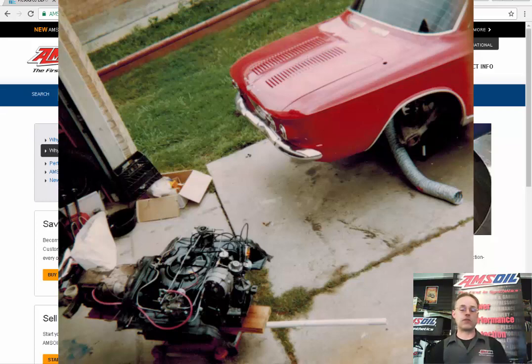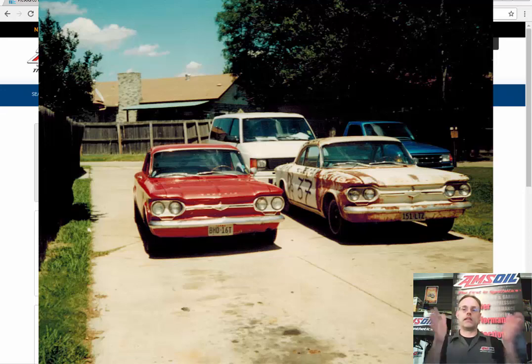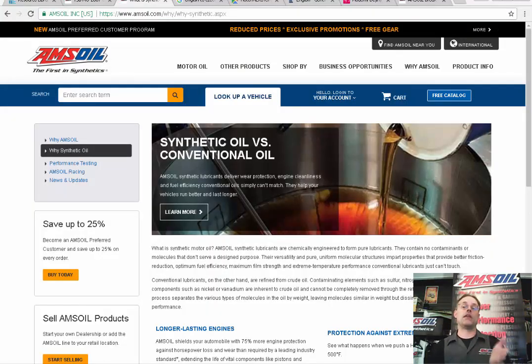Going down the highway running Castrol GTX — which I thought was a great oil — around 50 to 70 miles per hour, you would get this reverberating vibration, like a sine wave that grew as your engine speed increased. What that was, was the harmonic vibrations in the crankshaft that the harmonic balancer couldn't completely dampen. What the AMSOIL does — you take a hydrocarbon chain that's smooth, like perfect ball bearings. It's a true 100% synthetic base stock oil. The difference is night and day.